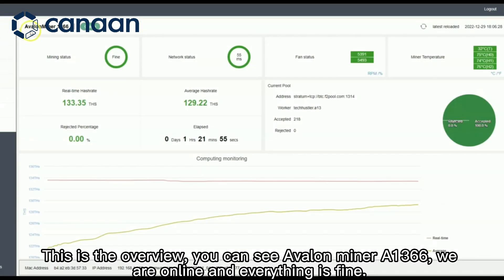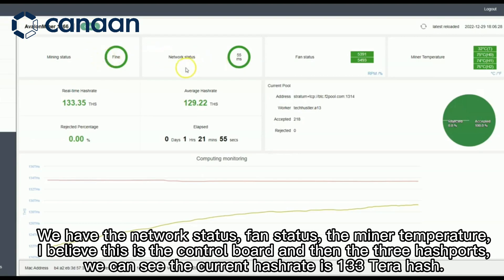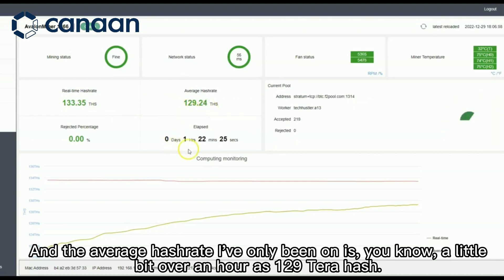This is the overview. You can see the Avalon Miner 1366 is online and everything is fine. We have the network status, fan status, and miner temperature. I believe this is the control board and then the three hash ports. The current hash rate is 133 terahash, and the average hash rate — I've only been on a little bit over an hour — is 129 terahash.